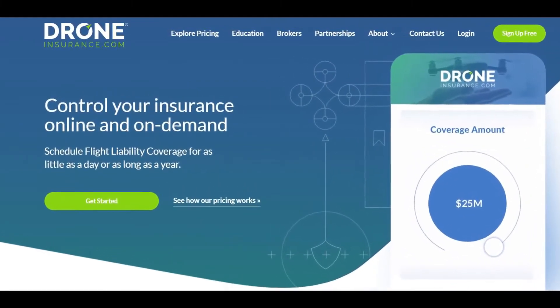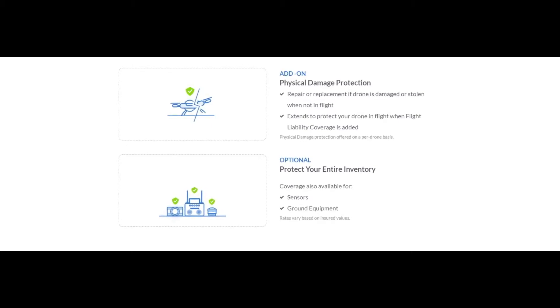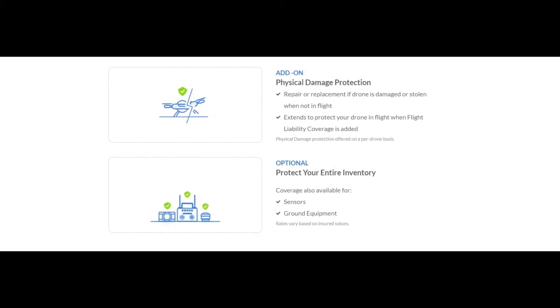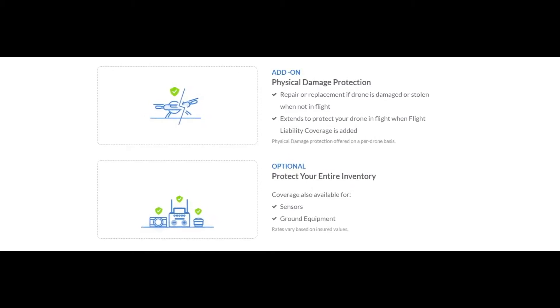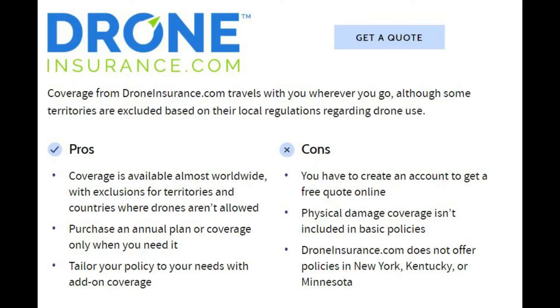Drone Insurance is another option which provides coverage worldwide, which is rare compared to its competitors. Another good feature is that it offers optional coverage to protect your ground inventory. However, physical damage isn't covered in the basic policy, and it also doesn't provide coverage in New York and a few other regions.